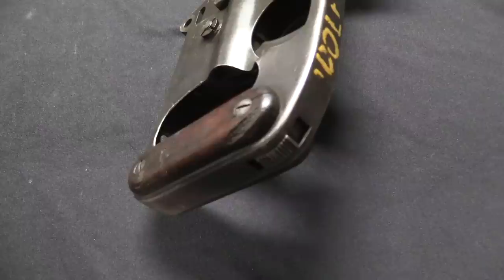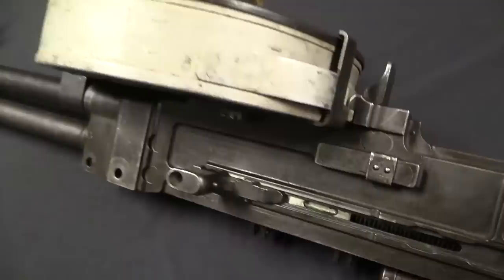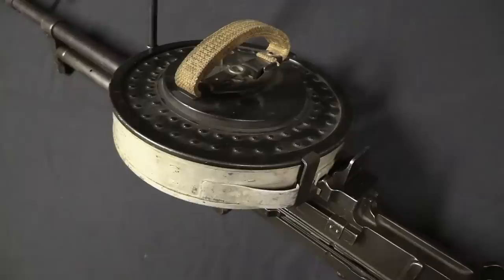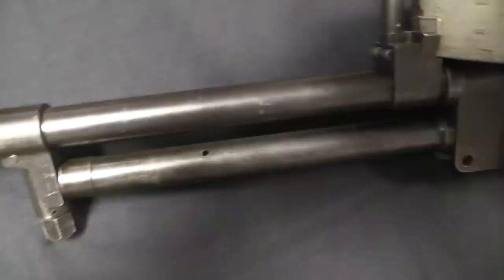When the British conducted trials for their new light machine gun in the early 30s — around 1933 — Vickers was very much disappointed when the Bren gun won instead. Or what would become the Bren gun: the ZBG-33, based on the ZB-26 out of Czechoslovakia. That left Vickers without a contingency plan.